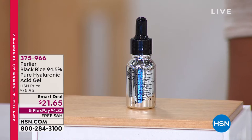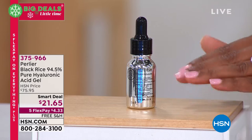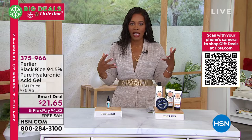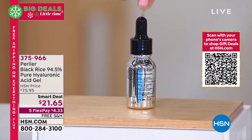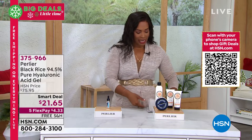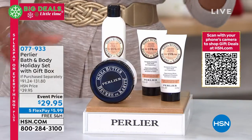We don't have this on auto ship, so I want to make sure you go ahead and get it. If you know the benefits of hyaluronic acid, usually when other beauty products say they have it you don't know how much they have. This is 94.5% pure hyaluronic acid gel. It's fantastic — free shipping, on flex pay for $4.33. You can start shopping now at 375-966.